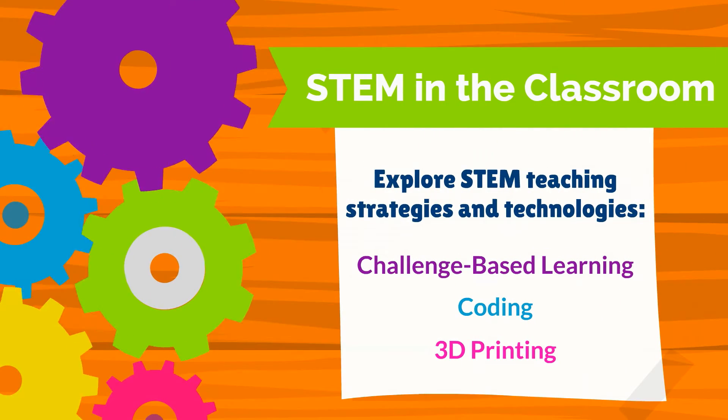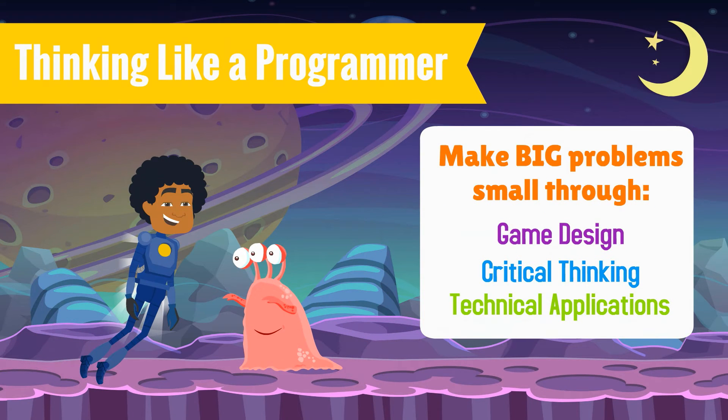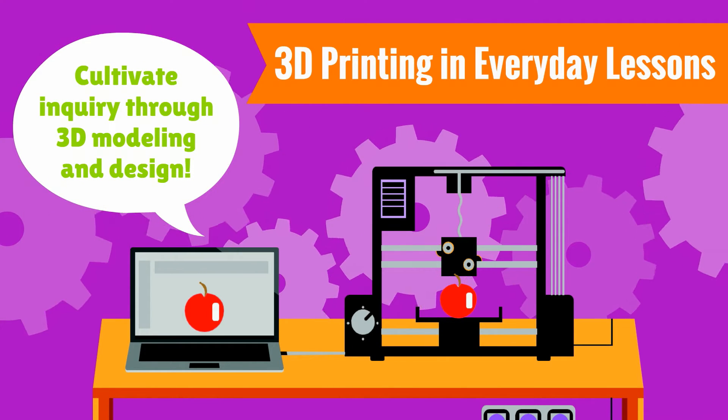Incorporate the latest in STEM teaching and technologies into your lessons. Explore gamification strategies and how to build games for your classroom. Utilize the latest modeling softwares to cultivate inquiry using 3D printables.